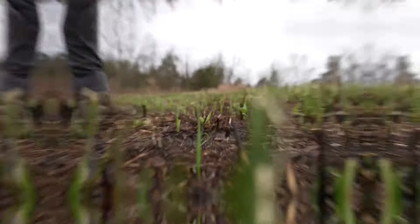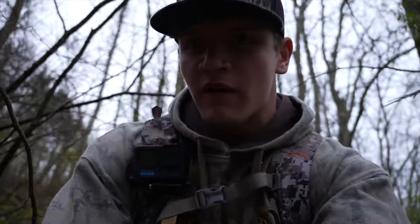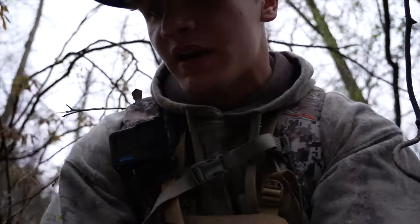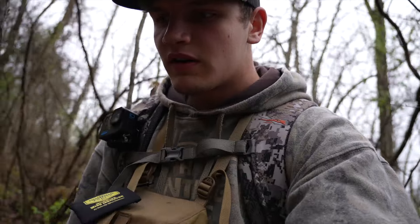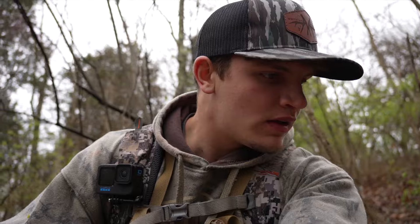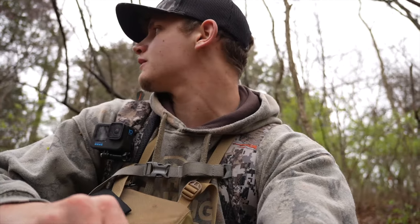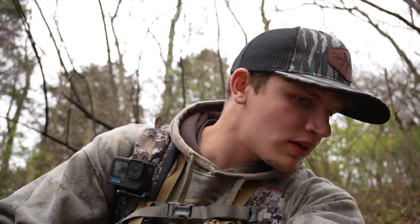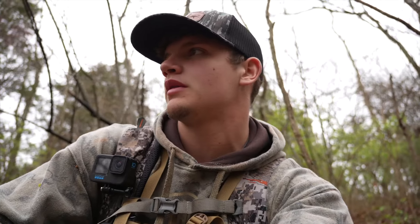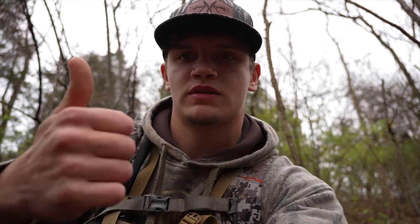I just walked up on a fresh bed right here — there's a ton of hair in it. There are some fresh tracks too. It's literally 50 yards from my camera. Can't tell if it's a buck or not, but yeah, it's a good sign.